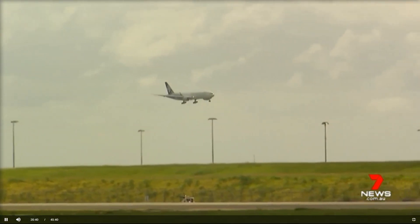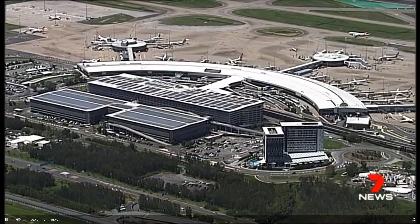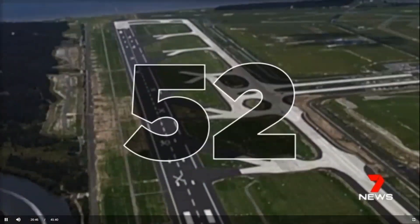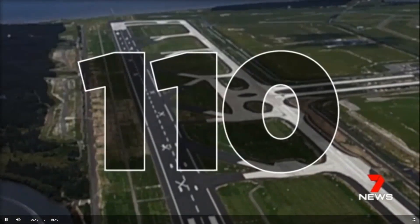And the countdown is on. The first plane will touch down or take off on July 12. The second runway doubles the airport's capacity from 52 aircraft an hour to 110 — that's about the same as Hong Kong and Singapore.